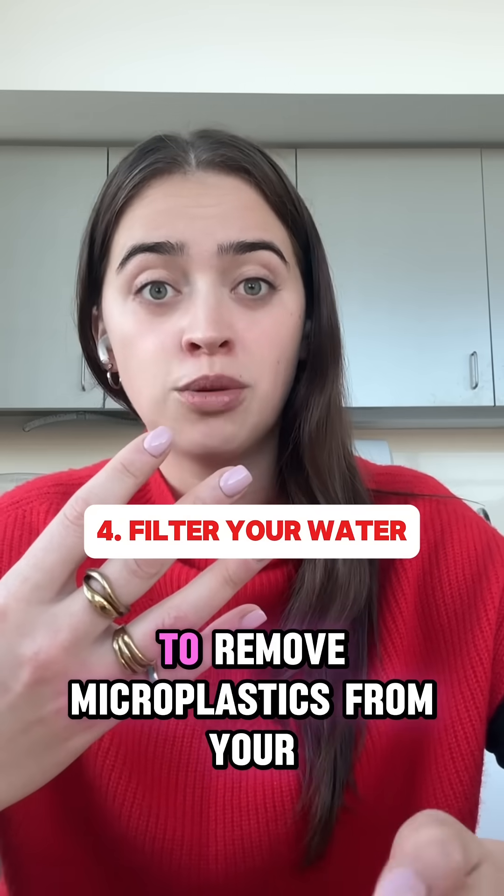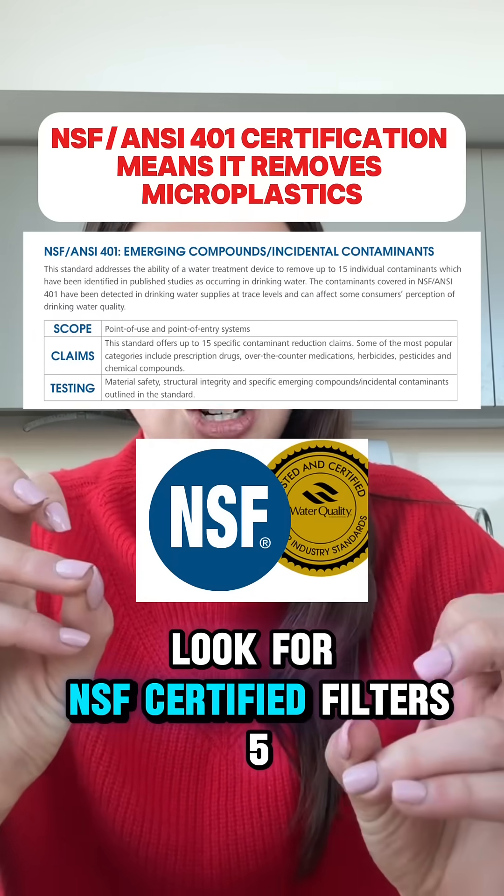Invest in a quality water filter to remove microplastics from your drinking water. Look for NSF certified filters.